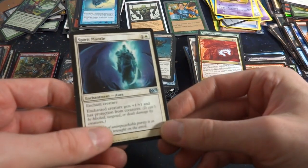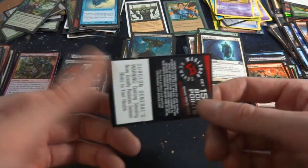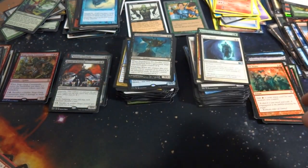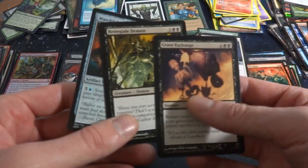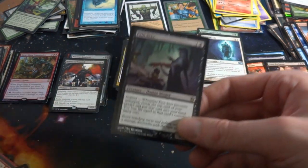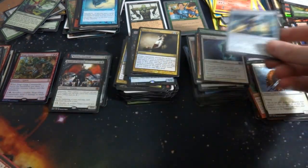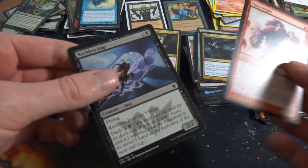Got Spirit Mantle — a pretty good uncommon enchant creature, gets +1/+1 and has protection from creatures. Very cool. Random Marlboro — gross. Charmeleon! What do we got here — some more stuff, another receipt. Strange collection. Grave Exchange. Pain Seer, one and a black, 2/2 — inspired: reveal the top card of your library, put it in your hand, and you lose life equal to its mana cost. Got Avian Psychic, Intuition or Intrusion. Crackdown Construct, Shipwreck Singer — a whole lot going on. Stone Right, Reckless Imp.